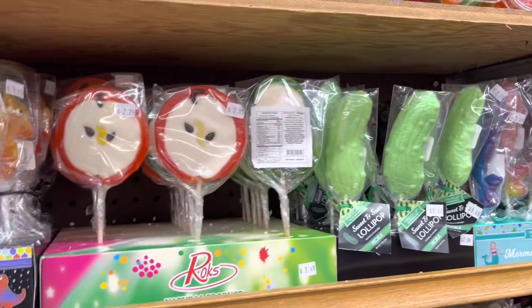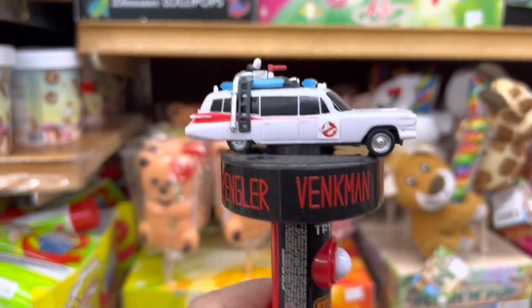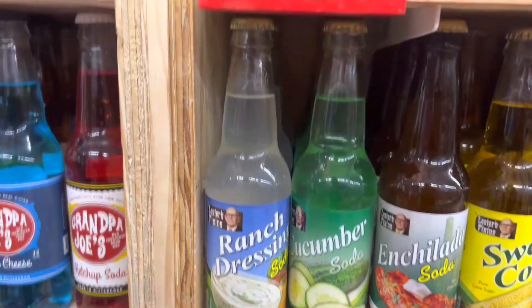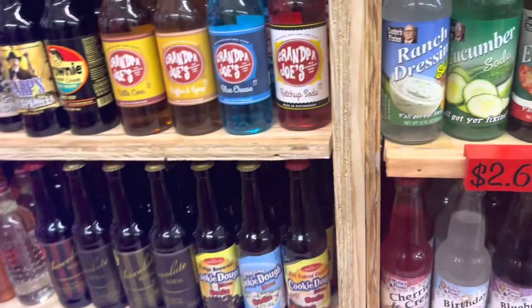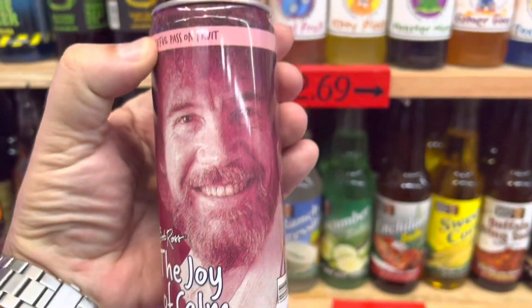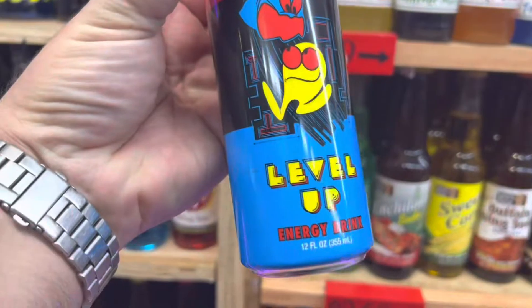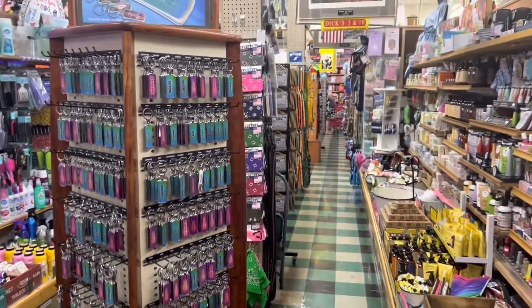This place really wasn't a 5 and 10 store like back in the old days where you could get little cheap candies. They had one little section of candy but most of it was modern stuff. They had all those cool sodas that taste like different things like dirt, pickles, and enchilada. I did get the Wink Martindale soda because I love game shows. I also picked up the Joy of Calm Bob Ross soda and a Pac-Man can soda. I just keep these for my toy museum as collectibles, but I think next time I'll actually buy some to drink - they're too cool to open.